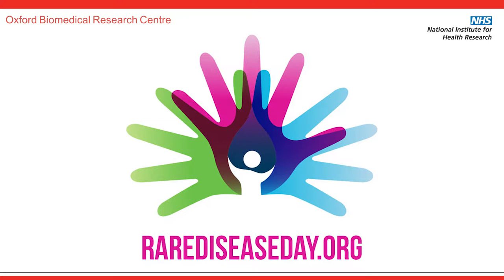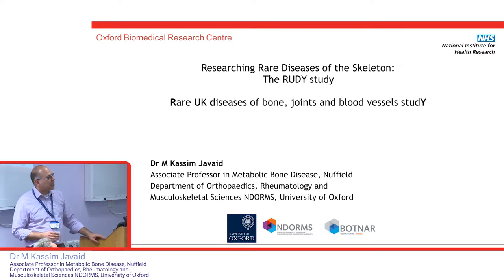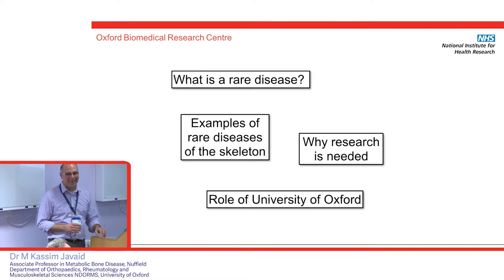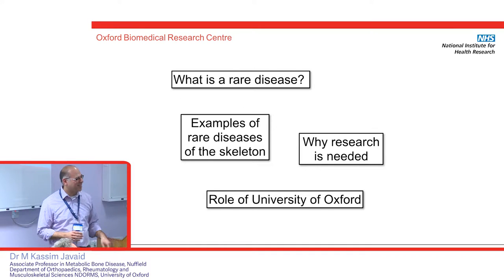My name is Kasim Javed. I'm a rheumatologist and I deal with adult patients with rare diseases. As Paul mentioned, I'll discuss the RUDY study. It was the patients who chose the acronym and we had to fit the words to make it work, because it had to work for patients both in adulthood and also in childhood, so it's nothing scientific.